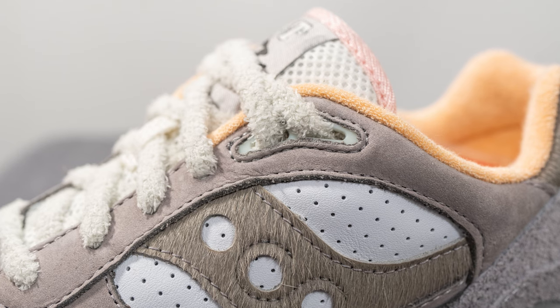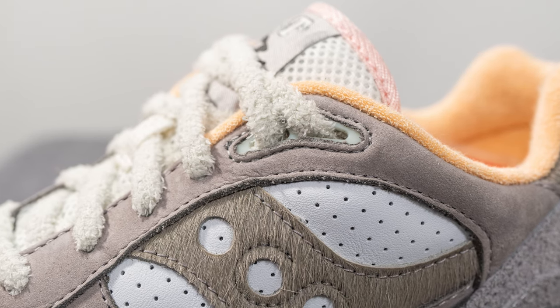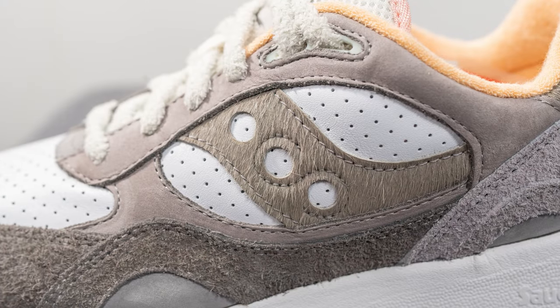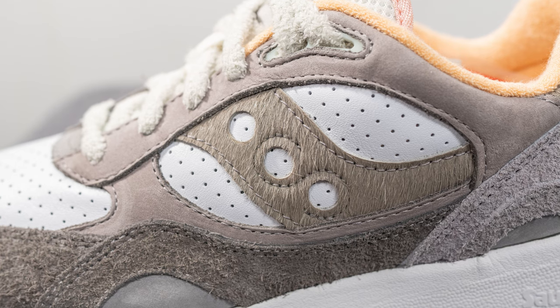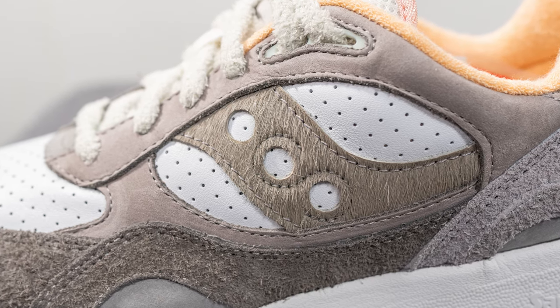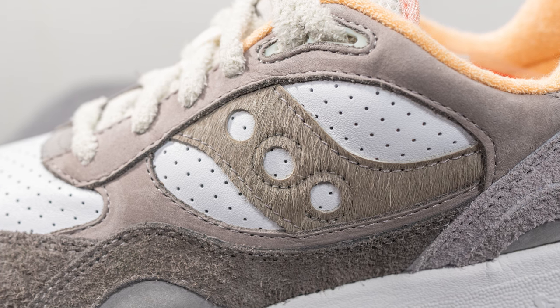The top two eyelets are covered in a TPU finish that is actually glow-in-the-dark — it glows green, which I thought was a nice surprising add-on. Underneath on the mid panel, we have more of that perforated white leather with the Saucony stripe overlaid on top, done in a synthetic rabbit hair style as a nod to the hare character that this pair is inspired by.